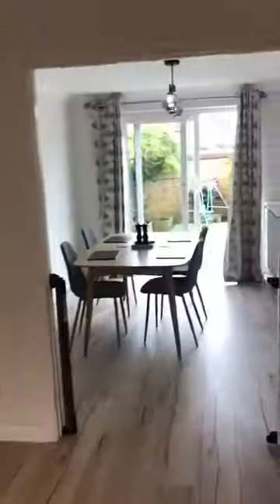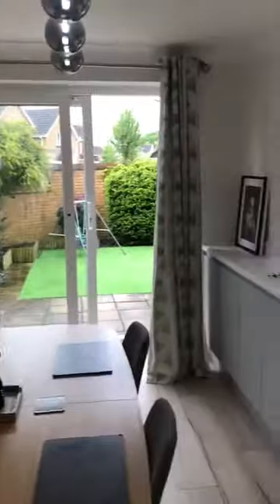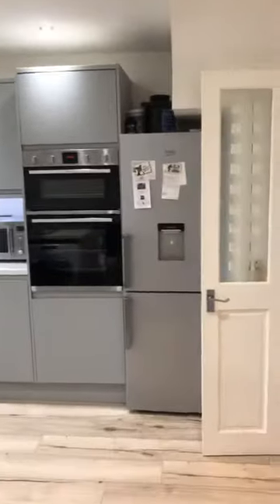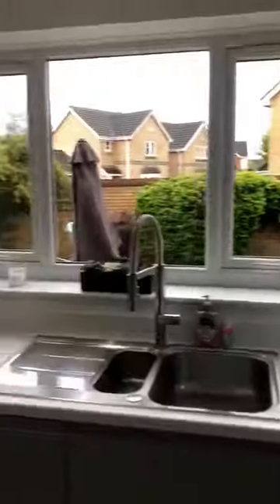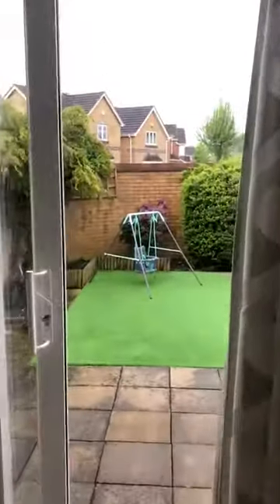And open here to the kitchen diner. Really nice kitchen. And then, quite a sunny green garden.